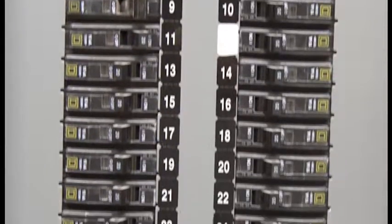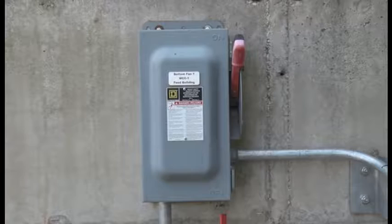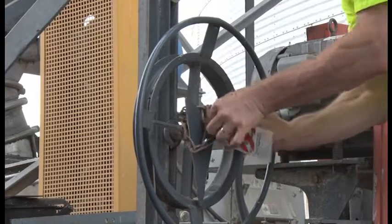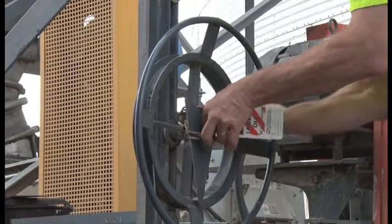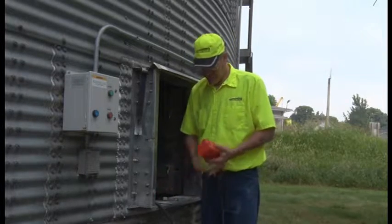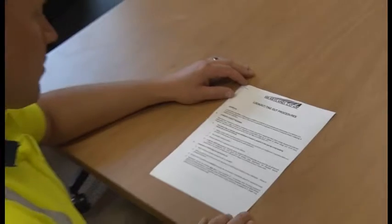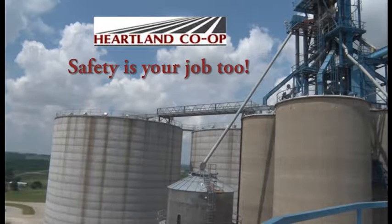The accidental or unexpected sudden starting or contact with electrical equipment can cause severe injury or death. Before you start work, check the area for energized equipment and follow correct procedures for lockout-tagout. Avoid taking shortcuts. Even if you are not qualified to perform lockout-tagout operations, be alert for warnings. Never remove a lock or tag from equipment or circuits unless you are authorized to do so. Lockout-tagout — it's simple, it's effective, and it could save your life. This is Heartland Co-op, reminding you that safety is your job too.